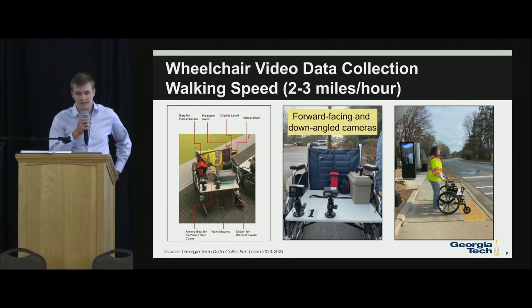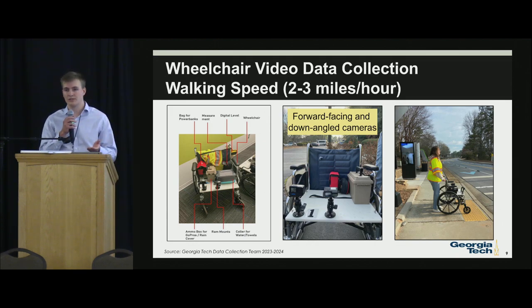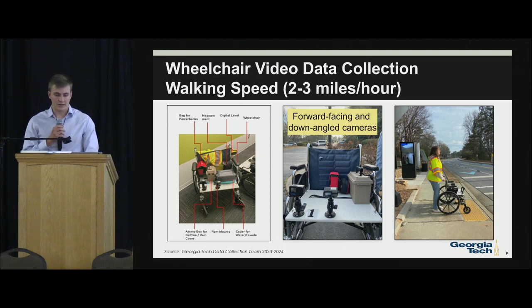For wheelchair video data collection, we went simple — using a wheelchair to collect data was the most accurate way to determine ADA compliance. We removed the seat and replaced it with a flat pad developed in the civil engineering department to hold two cameras: a forward-facing camera and a downward-facing camera for machine vision tasks. We also used safety vests, measurement tools to measure sidewalk widths, and supplies for the collectors. Typical walking speeds were about 2 to 3 miles per hour, which was easy but sometimes time-consuming due to intersections and signals. Here are more images of our field data collectors out in the field.